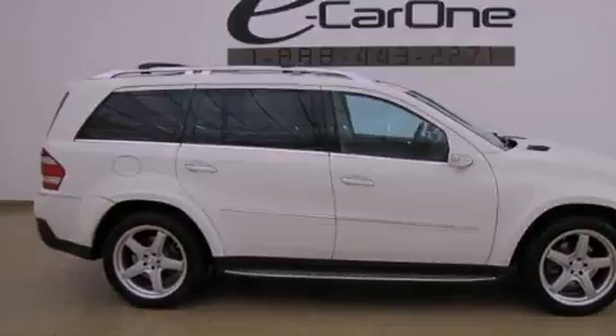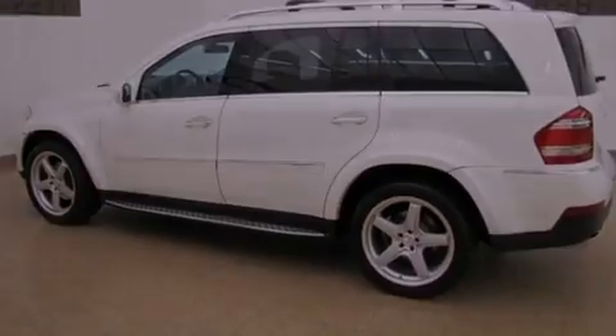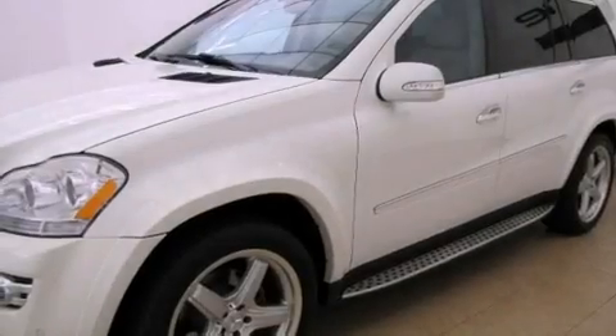Its top features and packages include an air suspension, skid plates, a heated steering wheel, a sunroof, a rear seat entertainment system, and xenon headlights.